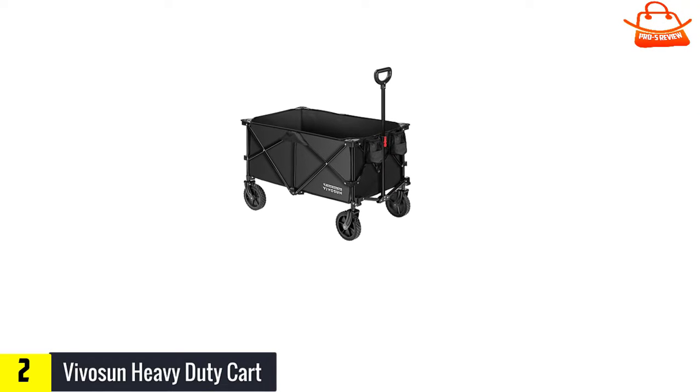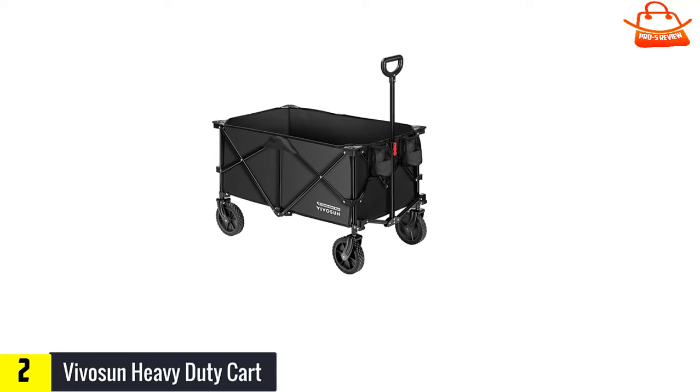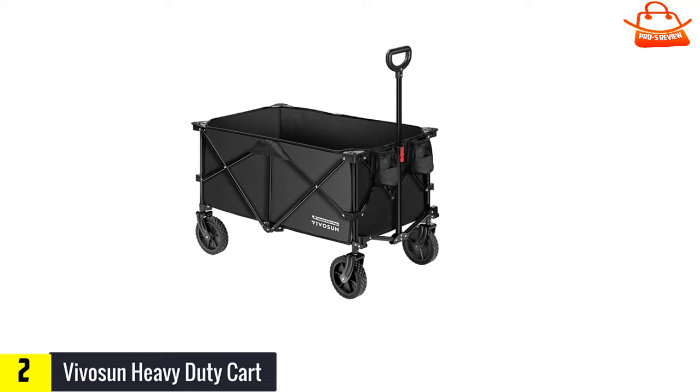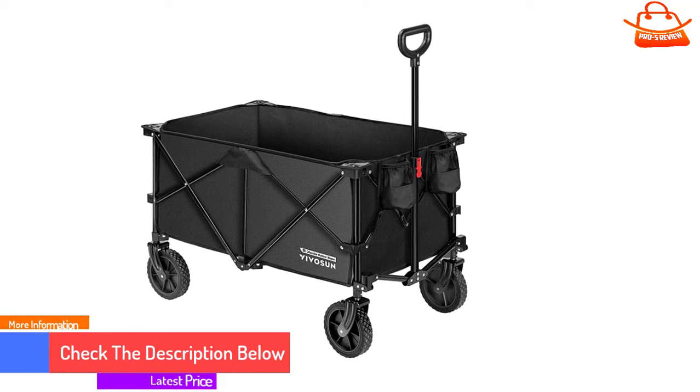The Vivo Sun comes fully assembled, which is a big plus. To expand the wagon, all you need to do is pull on the front and back of the steel frame. In addition to yard work, this cart is handy for transporting small children, pets, and groceries. It's available in four colors: black, blue, red, and gray.